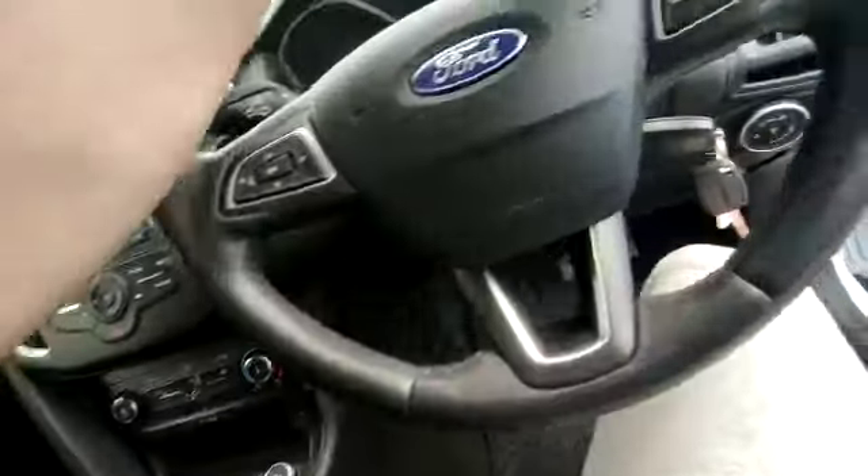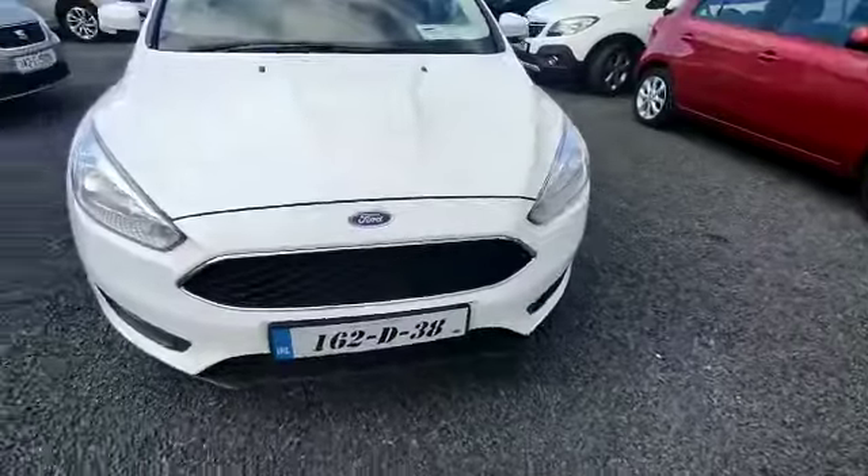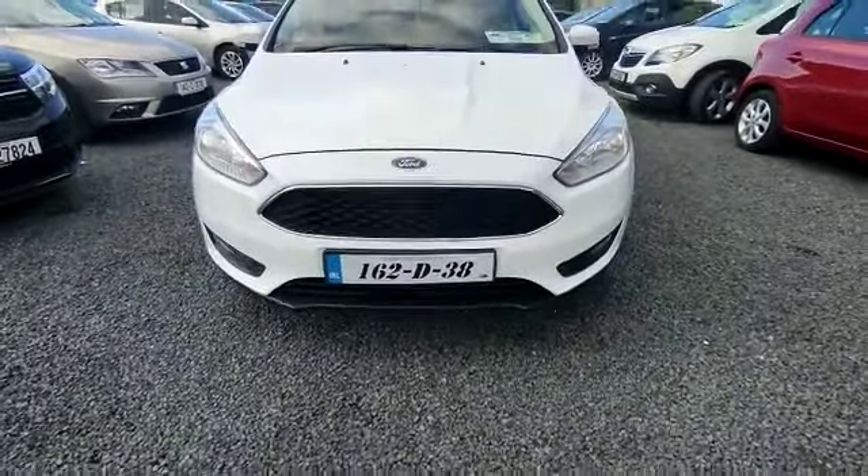There's 122,000 kilometres on the clock. The car comes fully serviced. And on the front, you also have your front fog lights.